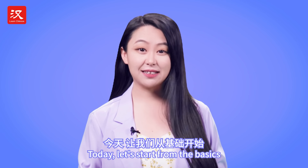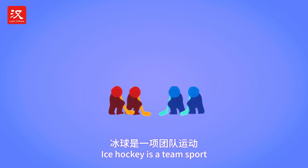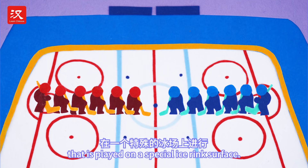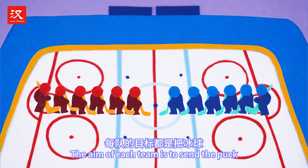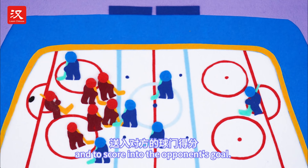Today, let's start from the basics and learn to appreciate ice hockey. Ice hockey is a team sport that is played on a special ice rink surface. The aim of each team is to send the puck and to score into the opponent's goal.